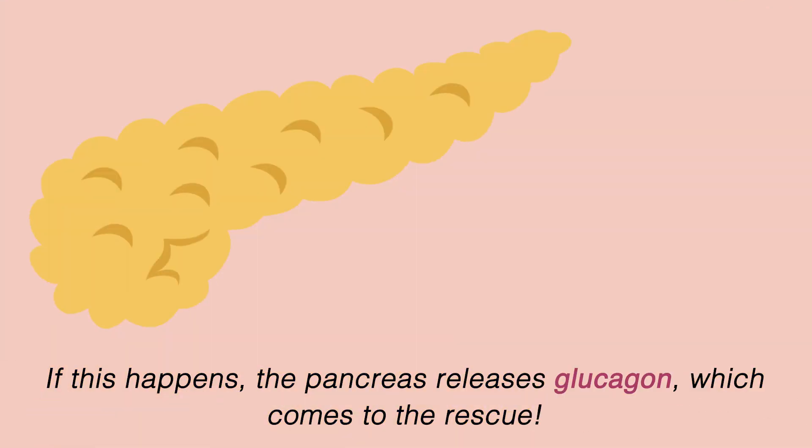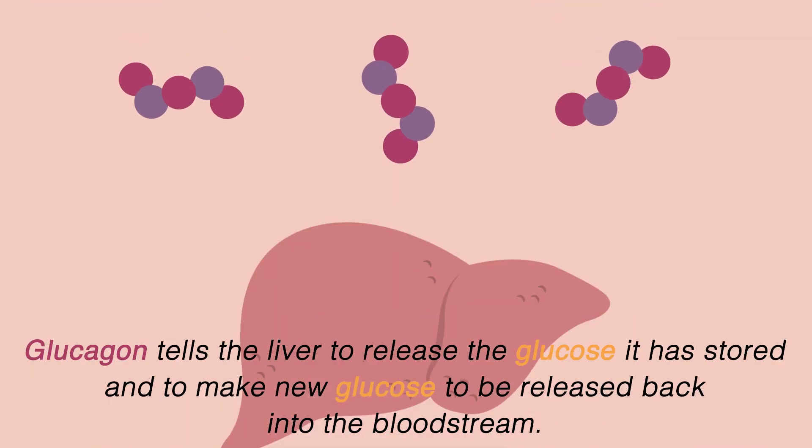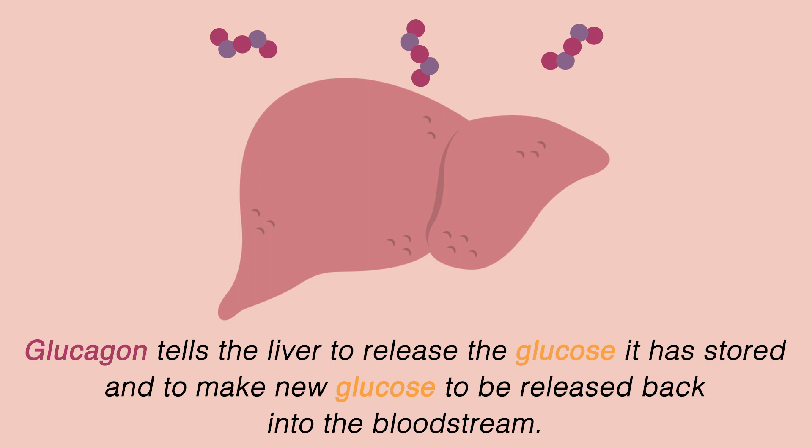If this happens, the pancreas releases glucagon, which comes to the rescue. Glucagon tells the liver to release the glucose it has stored and to make new glucose to be released back into the bloodstream.